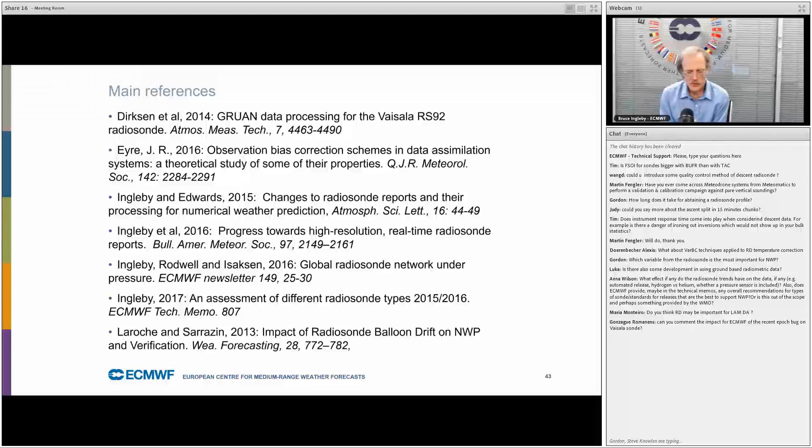Question about the recent GPS week number rollover that affected a number of Vaisala radiosondes — 20 to 30 worldwide. The number of radiosondes affected was not large, and most of them came back relatively soon, so the impact was not that large, though unfortunate. There was also some small loss of dropsonde data.